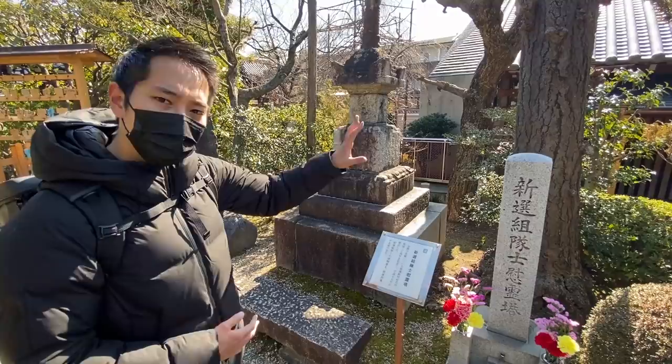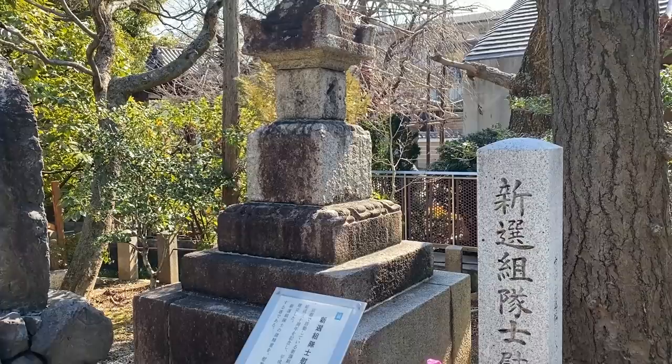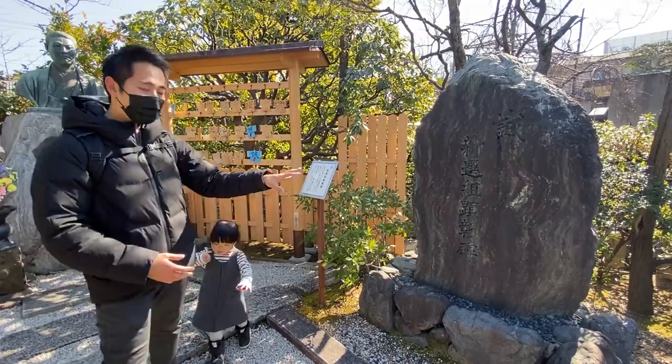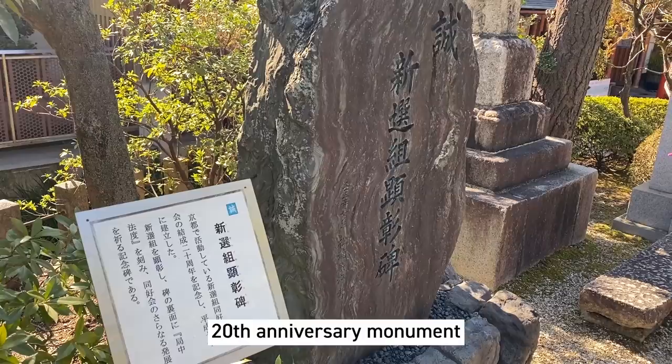I didn't know that they had this gift. This monument here was built by the people called Shinsengumi Doukoukai — a group of fans of Shinsengumi in Kyoto. They made this to mark the group's 30th anniversary. This one was also built by the Shinsengumi Doukoukai, when celebrating their 20th anniversary.